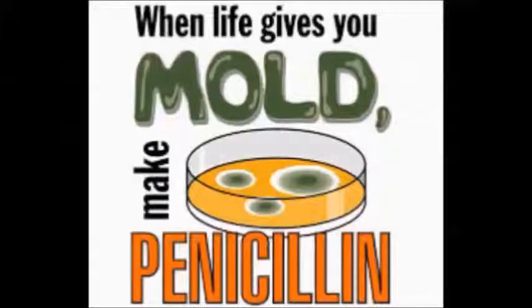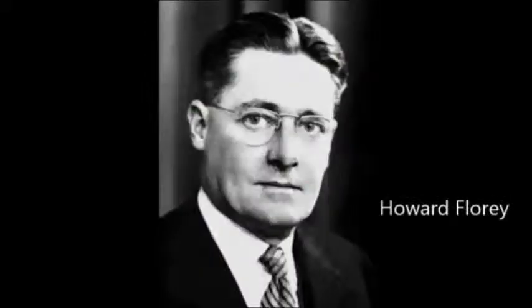Penicillin was also discovered by Howard Florey, Ernest Chain, and Alexander Fleming. It was actually an accidental discovery when Alexander Fleming noticed mold growing in a petri dish that had been injected with staph bacteria. The bacteria was killed off by the penicillin mold. It took three years for mass production of penicillin to begin.